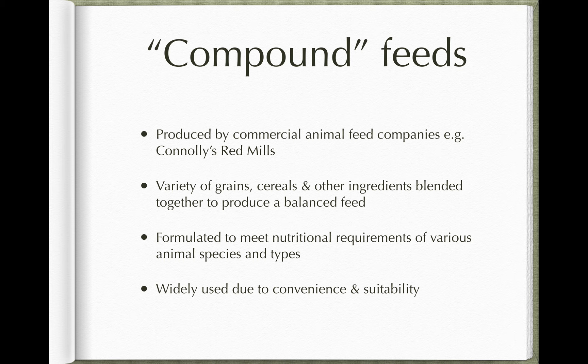Instead of a farmer having to grow oats, barley, and hay on their farm, companies were setting up — importing grains and cereals or buying them locally, mixing them together, and producing a balanced feed you could just buy to feed your dairy cows, calves, horses, store cattle, pregnant cows, or whatever you needed. It's a bit like buying dog food — different companies making different types of diets depending on the animal's age, lifestyle, and breed. These companies now formulate feeds to meet the nutritional requirements of various animal species. This allowed stocking rates on farms to increase and is part of the intensification of farming we've seen in the last 50 years. It's also very convenient — much easier to buy a bag of feed than to grow, harvest, thrash, and mill barley or oats yourself.